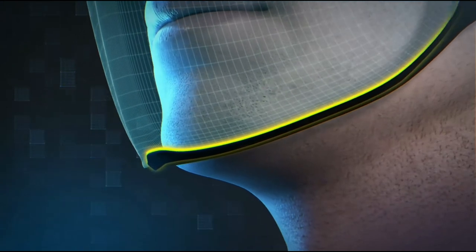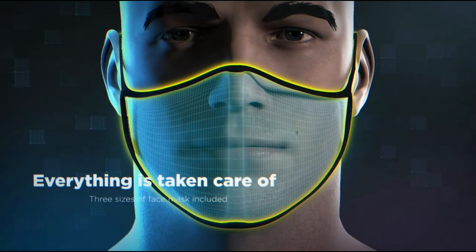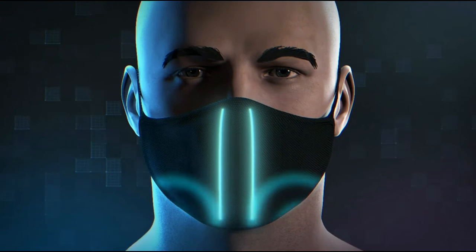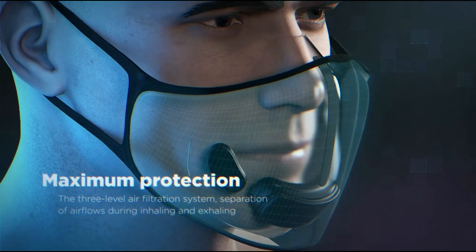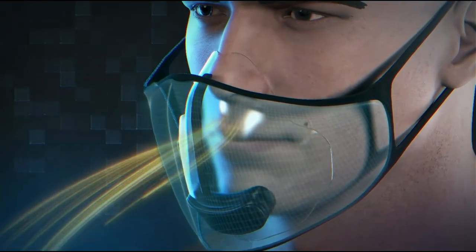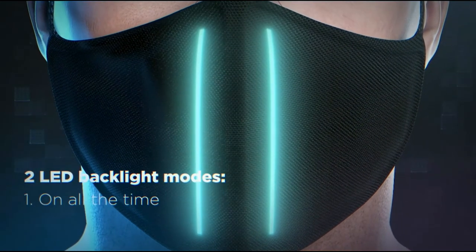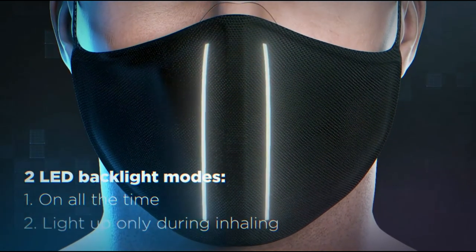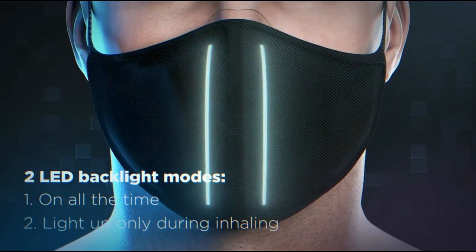Thanks to the ergonomic, anatomically shaped design, Remask fits snugly on the face, while three different sizes included in the set enable the wearer to choose just the right option for the tightest possible seal around the nose and mouth area. A one-of-a-kind air filtration system separates the incoming and outgoing air currents for maximum safety. Thanks to the smart Remask system that differentiates between inhaling and exhaling, the wearer can choose between always-on and inhalation-only LED front lighting, or turn off the illumination altogether.